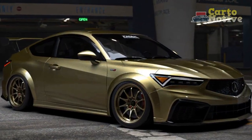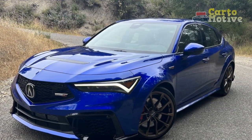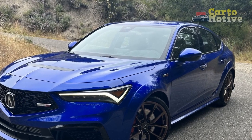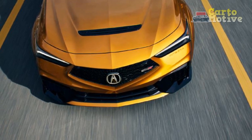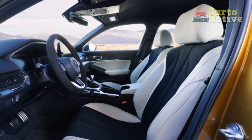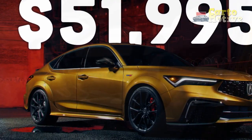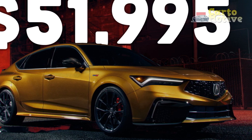Acura has a history of producing vehicles with high safety ratings, and the 2024 Integra is expected to continue this trend. It undergoes rigorous crash testing to ensure it meets safety standards, providing peace of mind for drivers and passengers. The Integra is also equipped with a comprehensive array of airbags, including front, side, and curtain airbags, providing protection in the event of a collision.